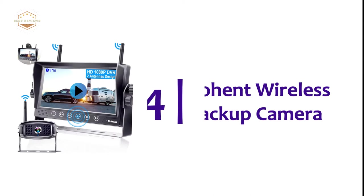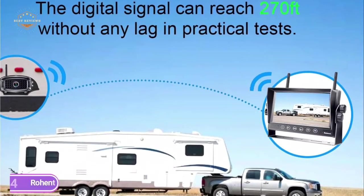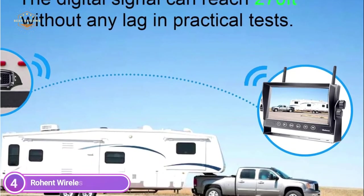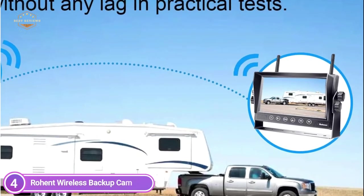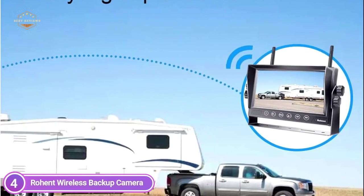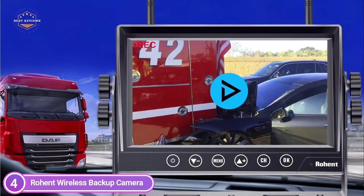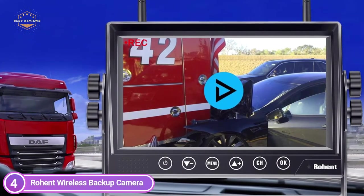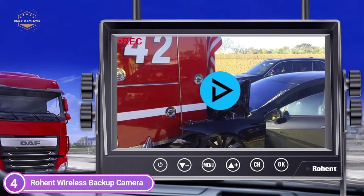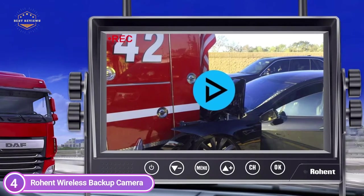At number 4, the Rowent Wireless Backup Camera. The antenna is designed to transmit digital signals that are 50% stronger than standard dual antenna signals and more robust. Digital signals can be transmitted up to 990 feet in open areas and 260 feet for vehicles. It upgrades to FHD 1080p touch sensor and can support up to 4 cameras, including an angle bracket for side views.